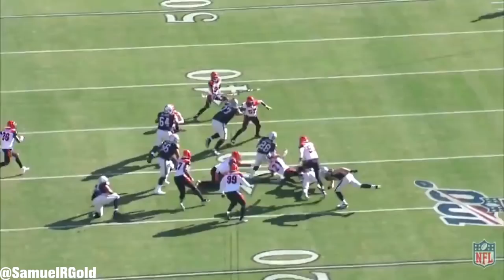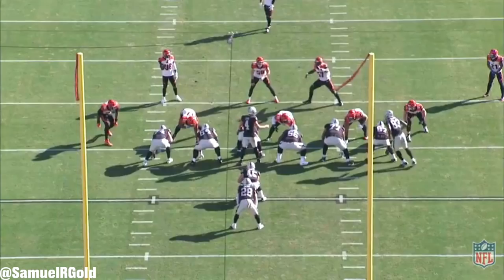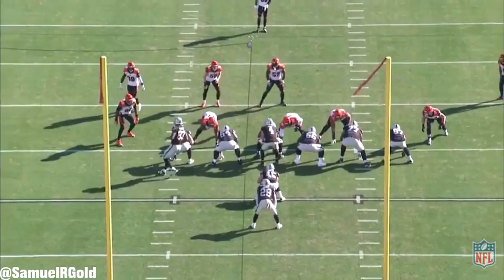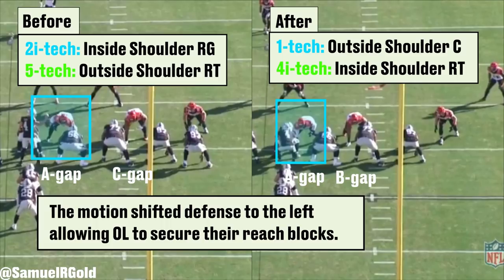Check out this two-back outside zone run in Week 11 against the Bengals. The pre-snap motion is something to focus on. Before the snap, Derek Carr motions Darren Waller from the right side of the formation to the left. The Bengals have six defensive players to the right while they have five in the box. The Raiders then send Waller in motion — watch closely how the Bengals' defensive line and linebackers shift to their left to account for the tight end. After the motion, there are only five defenders on the right with only four in the box. One fewer blocker on the right means one fewer defender to cover the associated gap.